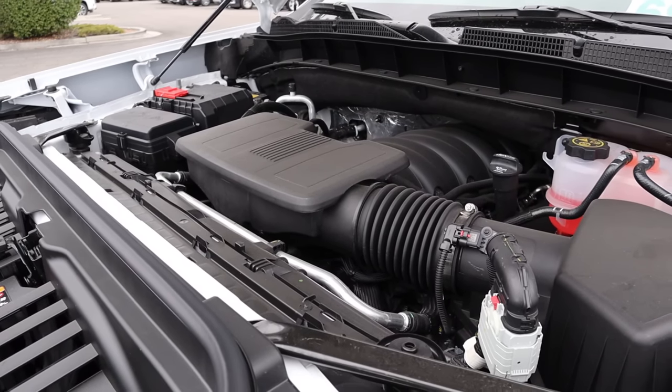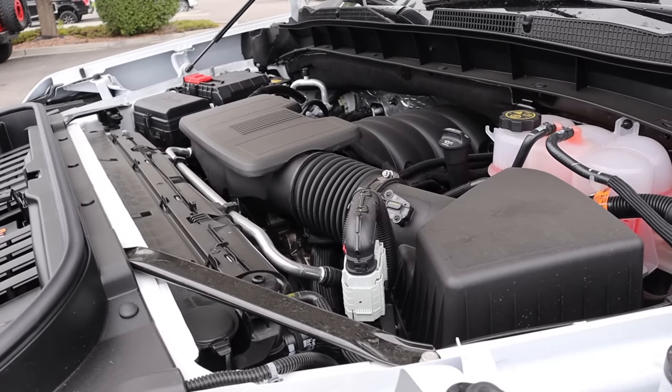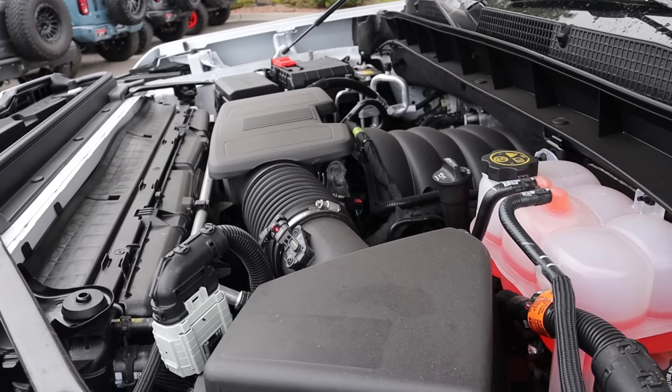Under the hood, we have a naturally aspirated 5.3 liter V8 that goes through a 10-speed automatic transmission. Fuel economy is 14 around town and 19 on the highway, with power puts being 355 horsepower and 383 pound-feet of torque.